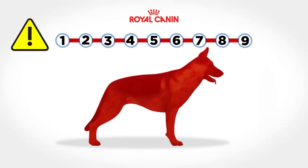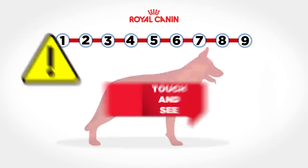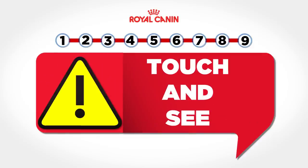It is important that you also use palpation, or touch, particularly in long-haired pets, as it can be easy to over or underestimate their condition score if sight alone is used.